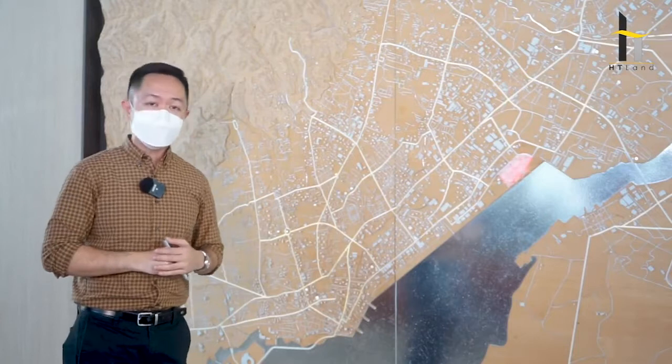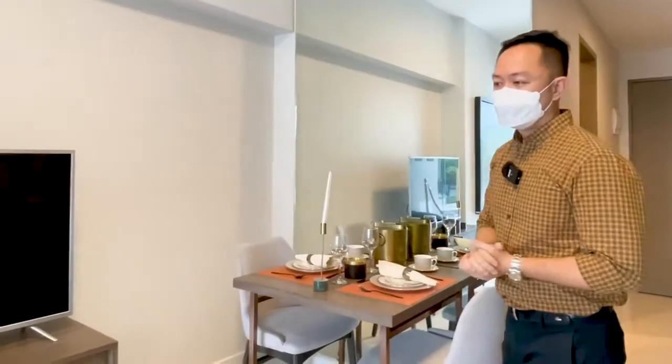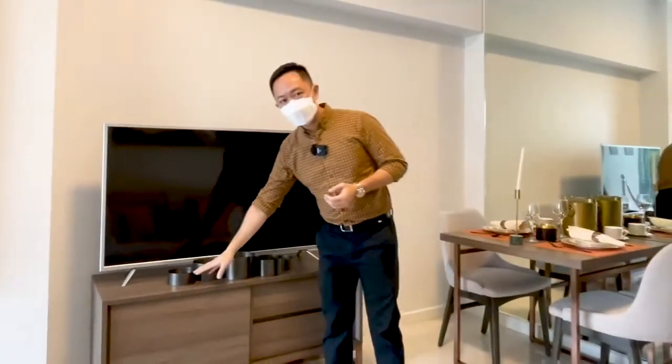In this virtual tour, Audi Villa, HT Land Incorporated Head of Sales, takes us into a glimpse of what's in store for the Cebuanos as Mandani Bay moves forward.